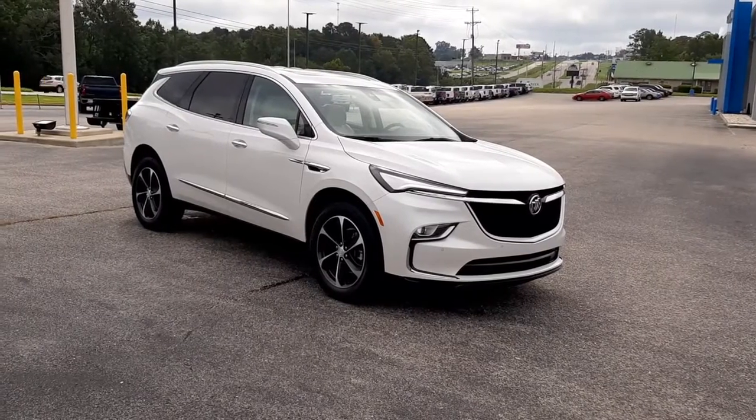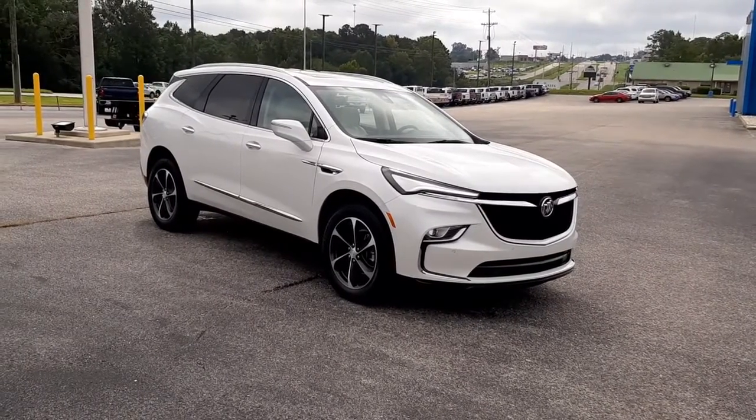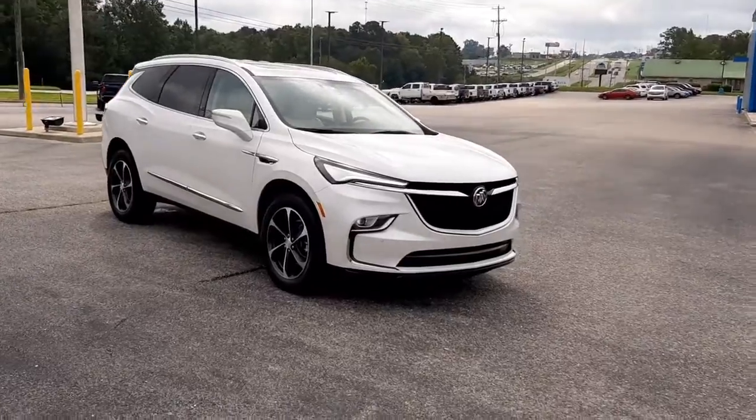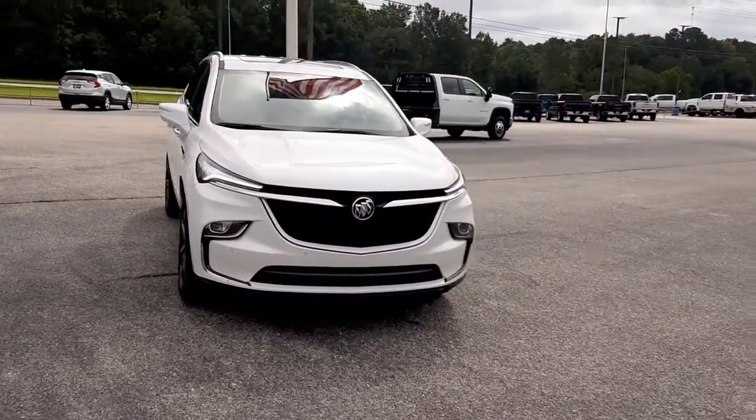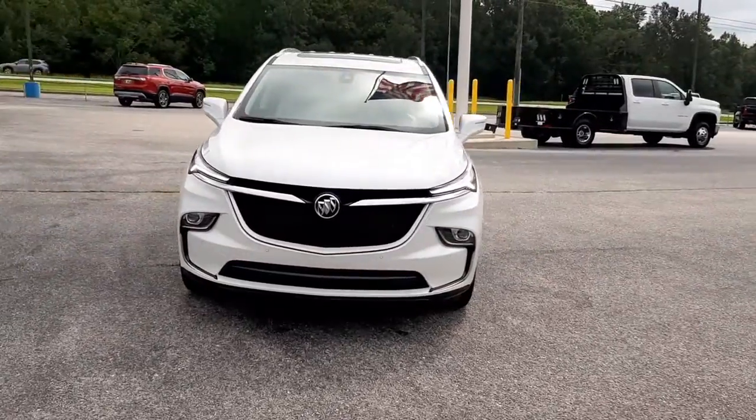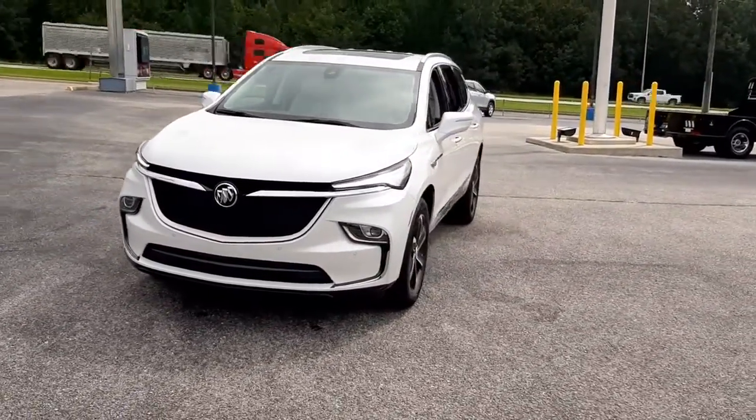Get into a car with value. 2022 Buick Enclave. Escape to the refined security of the Enclave, your spacious, comfortable oasis in a busy world. The following are some of this vehicle's highlighted options.